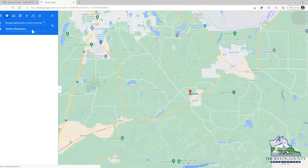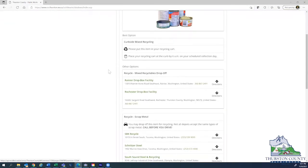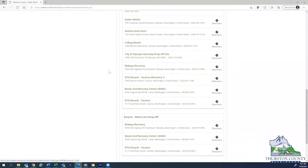We always recommend calling drop-off locations before you actually go there, so the clickable phone numbers are really handy when you're using a mobile device. Results are listed with the most convenient and most preferred options at the top, but there's usually several to choose from because not everybody's in the same situation.